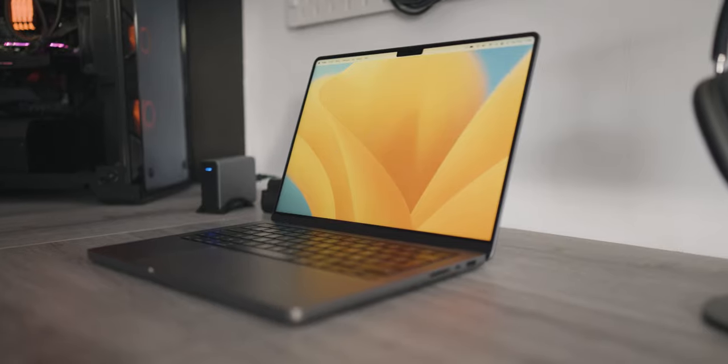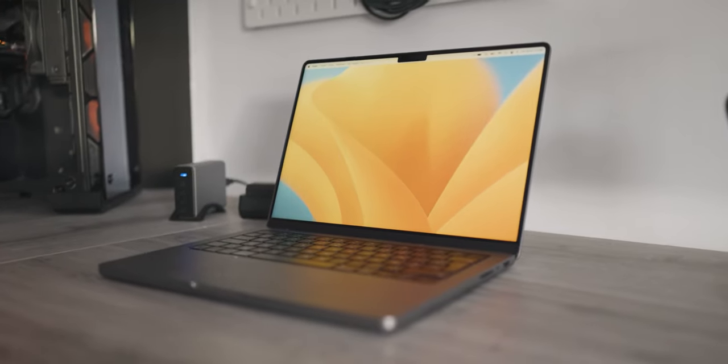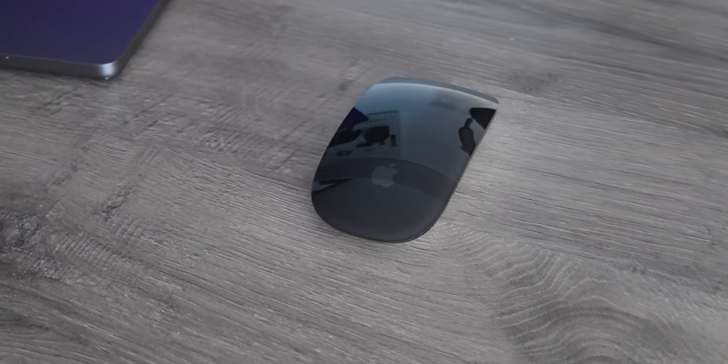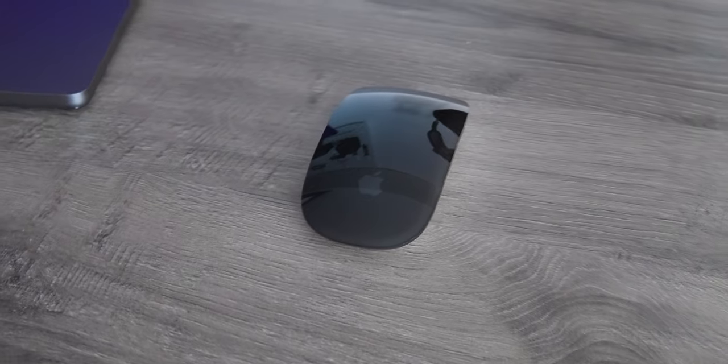The next thing I use a lot is my 14-inch MacBook Pro — this laptop is so powerful. It has 1TB SSD, 32GB of unified memory, and it's the M1 Max with a 10-core CPU and a 24-core GPU. I use it for editing, Photoshop, Lightroom Classic, and other stuff. I also have the Magic Mouse, though I don't use it right now because I don't have a good mousepad — I keep forgetting to buy one.